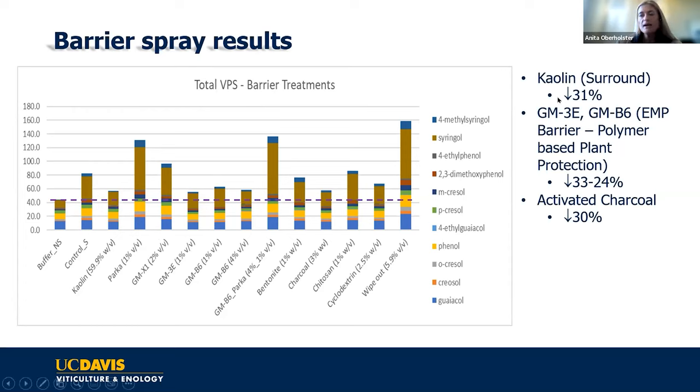Treatments that showed some efficacy: kaolin gave a 31% decrease in volatile phenol absorption, supporting work Professor Thomas Collins is doing at Washington State University. Two formulations from EMP Barrier — a polymer-based plant protection agent — GM3E at 1% and GMB6 at 6%, showed a 33% to 24% decrease. I also tested activated charcoal, not as a practical recommendation since it's black and attracts heat, but as a benchmark for maximum absorption capacity — it gave a 30% decrease.